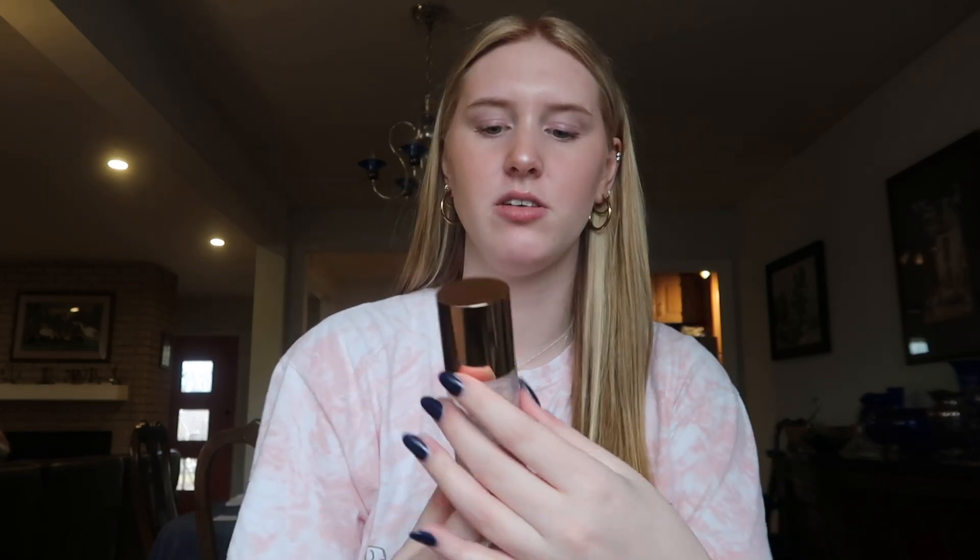Right on the top is the Charlotte Tilbury setting spray and it's definitely one that makes my makeup last through school. I tried another one and couldn't figure out why at the end of the day I looked like I had no makeup on. It's because I wasn't using this, so it's definitely my favorite setting spray.